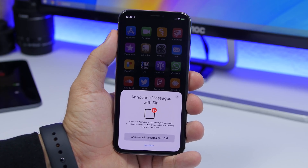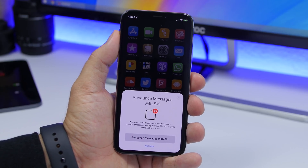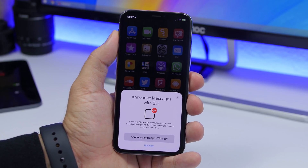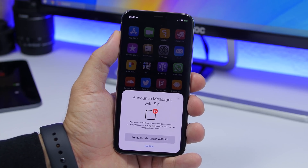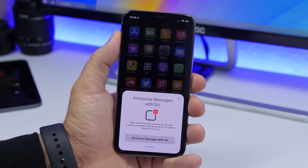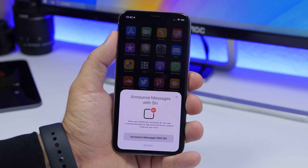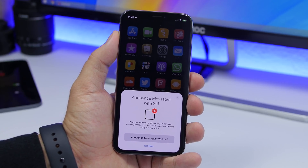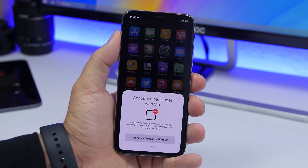Announce Messages with Siri is now back. This was a feature in the first few betas of iOS 13 but Apple decided to remove it, and now it's back with iOS 13.2 beta 1. I don't have any AirPods here to demonstrate this, but what it does is announce any messages you receive through your AirPods using Siri. That's a really big feature and it's very welcome back on iOS 13.2.